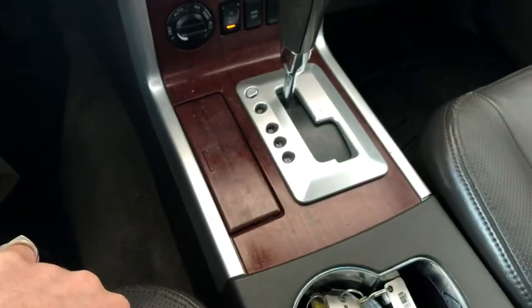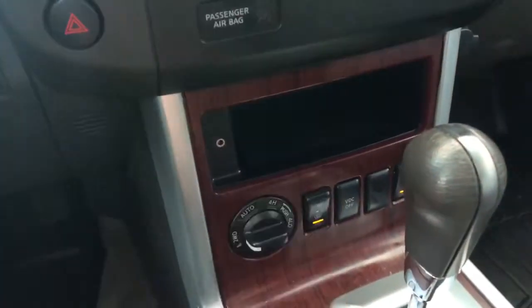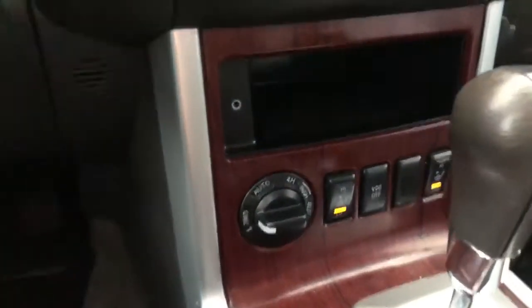On the very bottom, you have driver and passenger heated seats. You have a little bit of storage here, along with your drivetrain options.